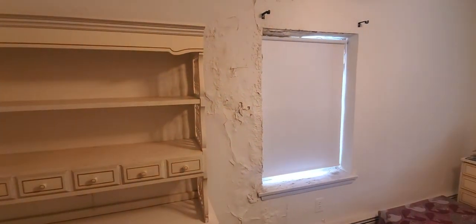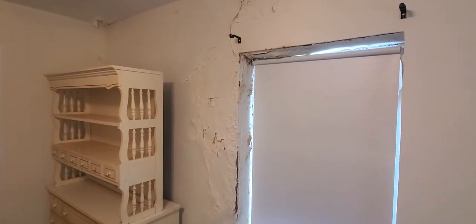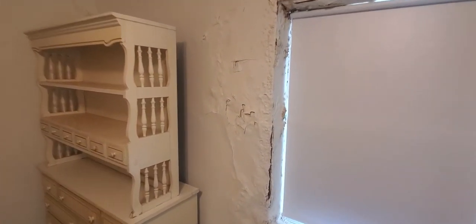This is a bedroom upstairs where there's been a lot of water damage — plaster that was damaged from water getting inside. I think we fixed the outside, but the inside looks pretty bad.